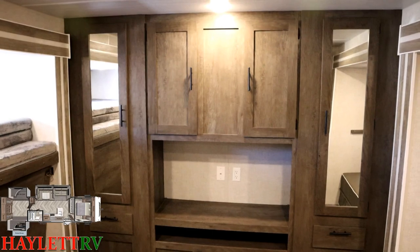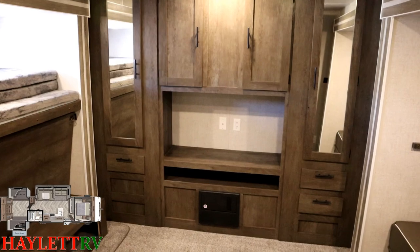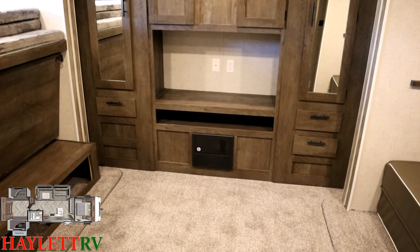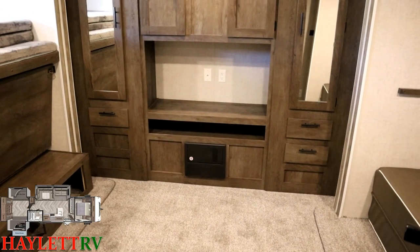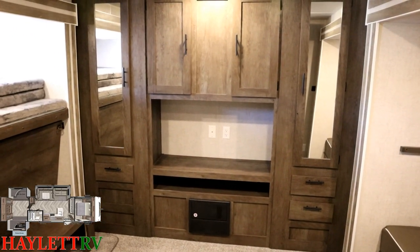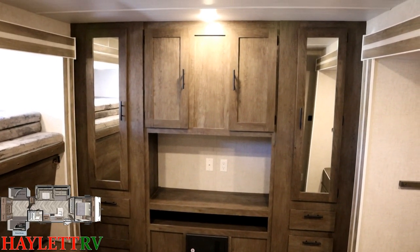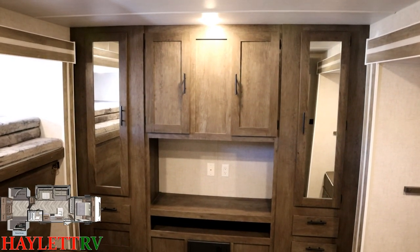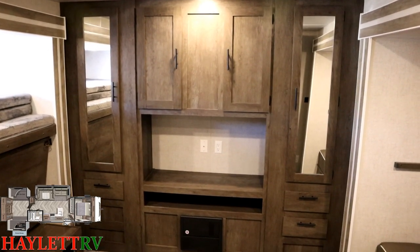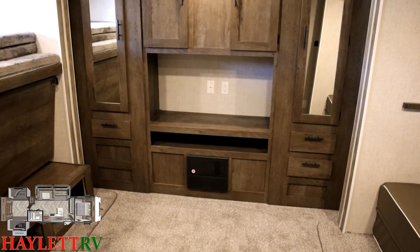The rear wall really kind of reminds me of like an old rear entertainment fifth wheel — there's a spot for a TV if you allow the kiddos one. Another interesting thing especially given our current world situation: there are a lot of people doing remote learning. This is a really neat way back here to potentially set up a little remote learning or homeschooling mobile learning place — not to mention the fact that the storage back here is awesome.